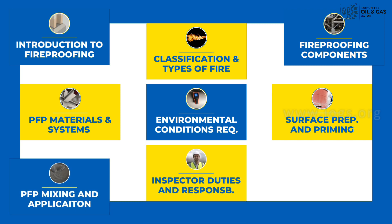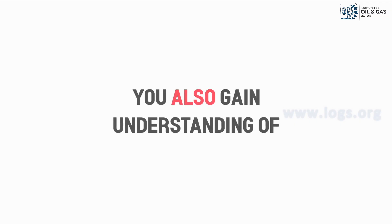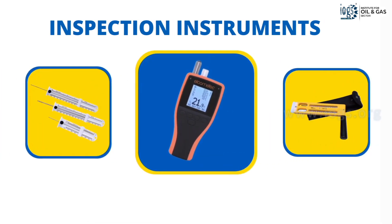Additional topics include surface preparation and priming requirements, mixing and application techniques, fireproofing inspector duties and responsibilities, inspection and quality control requirements, and much more. You will also gain an understanding of the various types of inspection instruments used during fireproofing inspection work, their standard test methods and guidelines to use them.